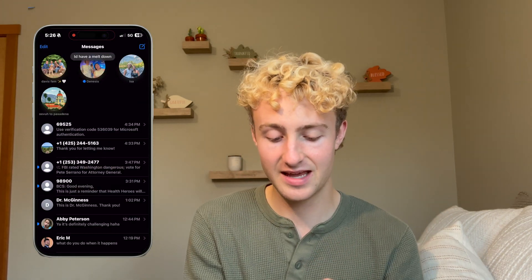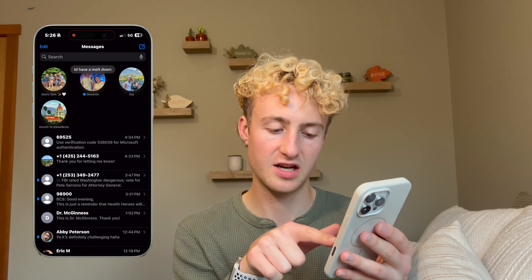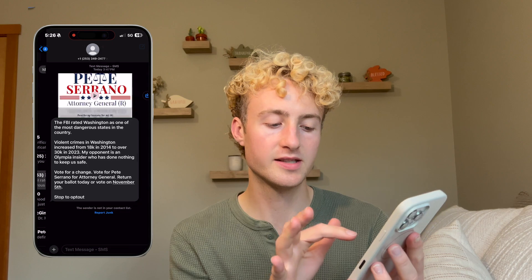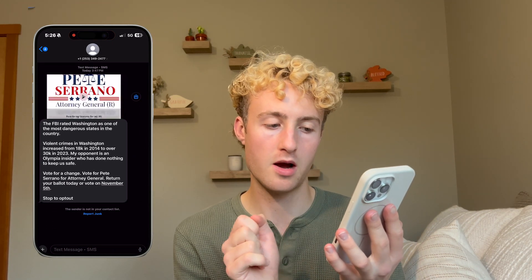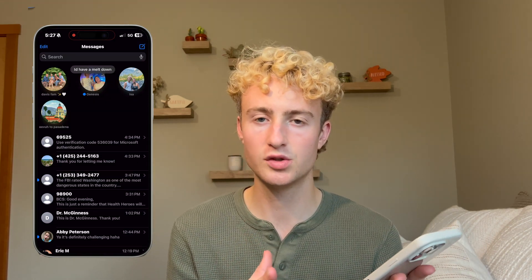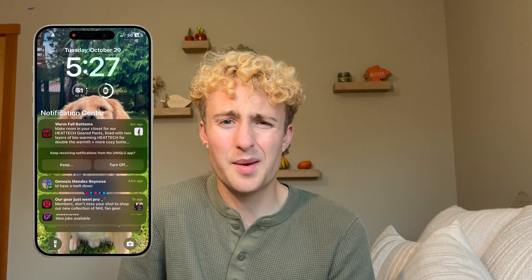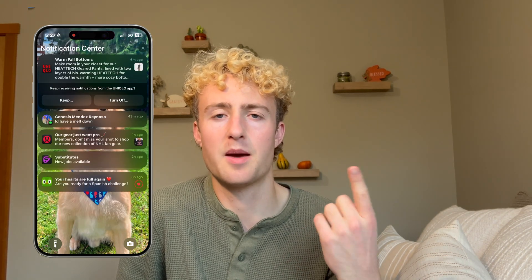The other thing we can do is notification summaries. In my message preview it says 'FBI rated Washington dangerous, vote for Pete Serrano for attorney general' — that's a little AI-generated summary of a longer political message. I think with longer messages it'll be really useful. You can choose to have your notification center summarized. Some of these summaries weren't very accurate though — my friend sent a picture and the summary just said 'Attachment: one image' and something random. The summaries aren't perfect yet but I think they'll get better.